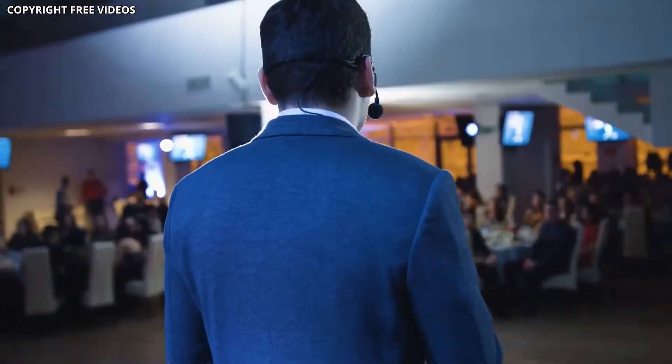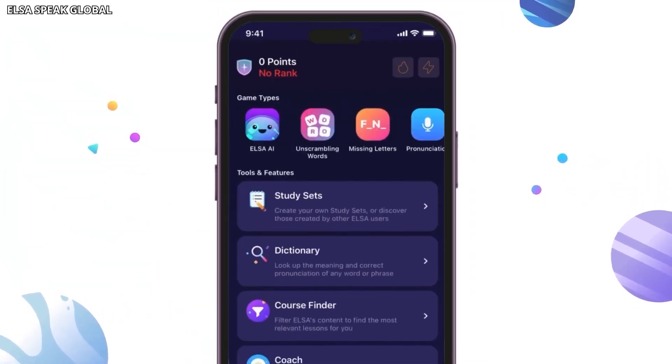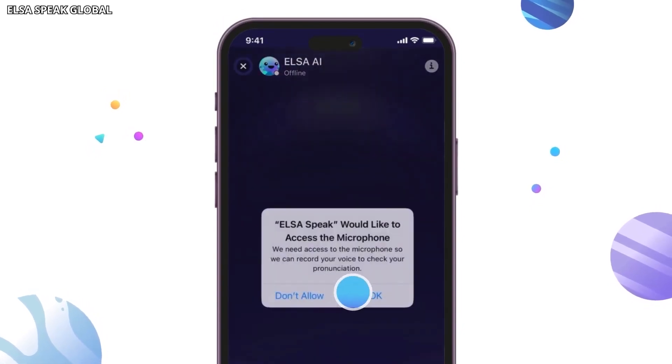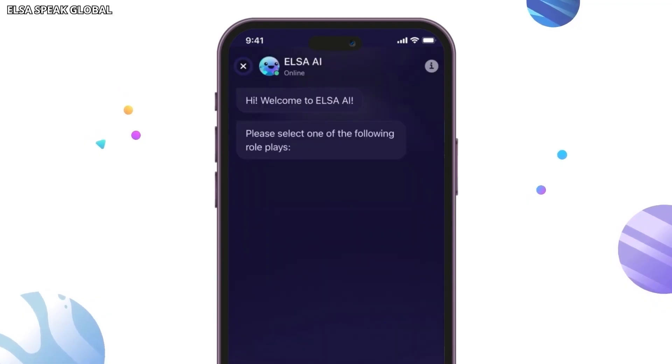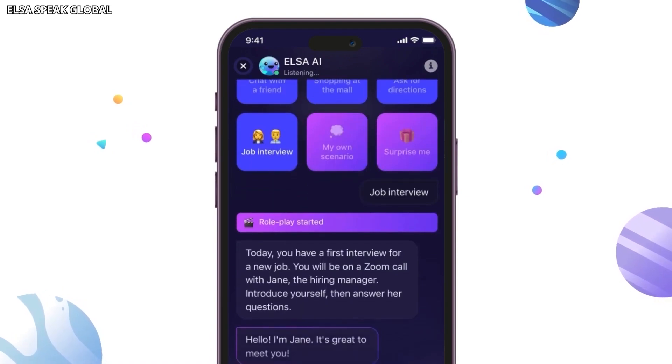How about speaking English like a pro? ELSA Speak, or English Language Speech Assistant, uses AI to help you improve your pronunciation and speaking skills. Stuck with a tricky accent? ELSA can help. This app provides personalized feedback and exercises to refine your pronunciation and reduce accents. It's like having a dedicated English coach right in your pocket. Through interactive lessons and real-time analysis, ELSA guides you on articulation, intonation, and rhythm. Whether you're using English for work, school, or just want to communicate more confidently, ELSA Speak can be a valuable tool.